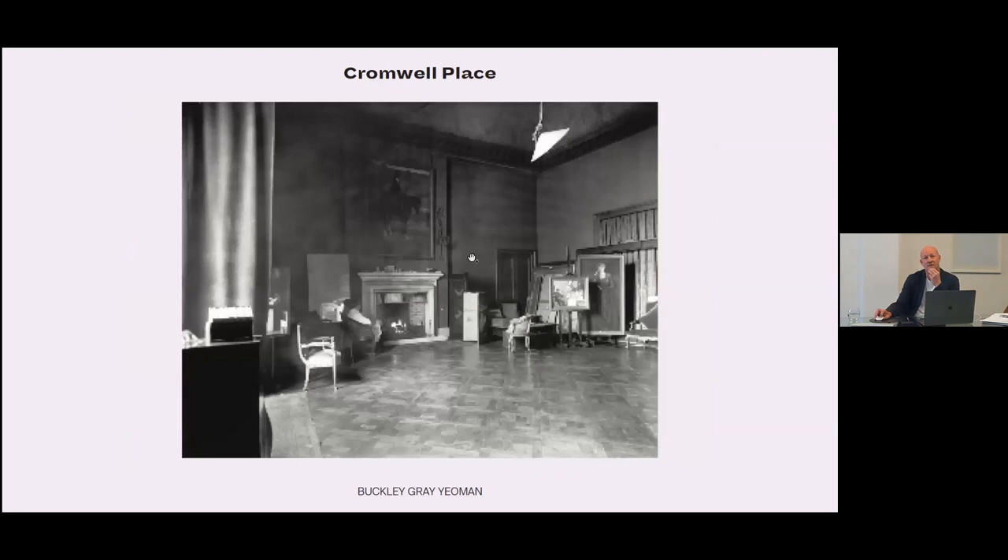Sir John Lavery was a really famous portrait painter of the period — he painted Sir Winston Churchill in number five, Cromwell Place, where his studio was. We felt it was really important that we needed to understand the history of the building and to play on this as part of our response to thinking about how we were going to organise the listed buildings in terms of front of house, back of house, and how we might get the best out of them.